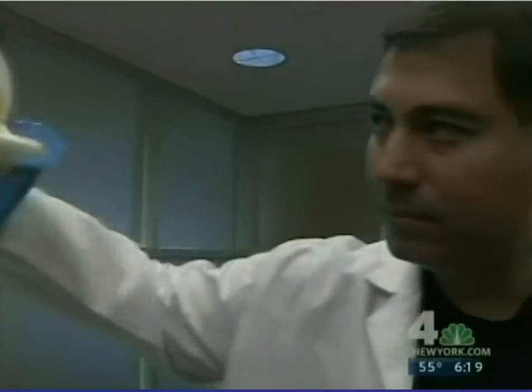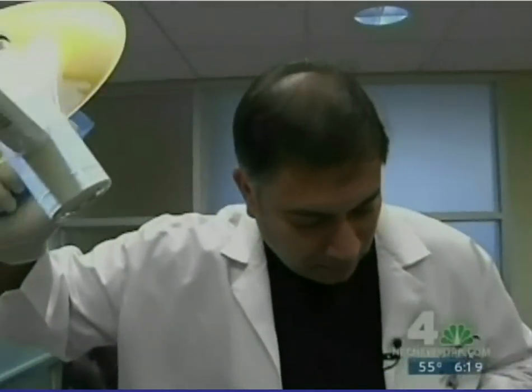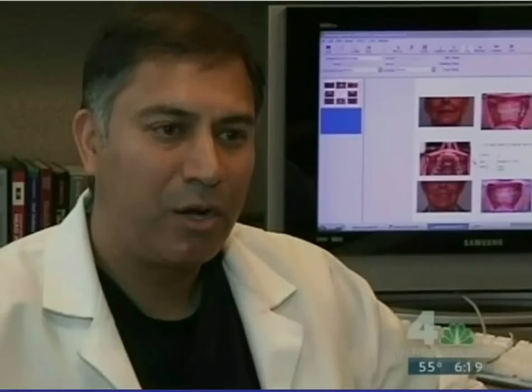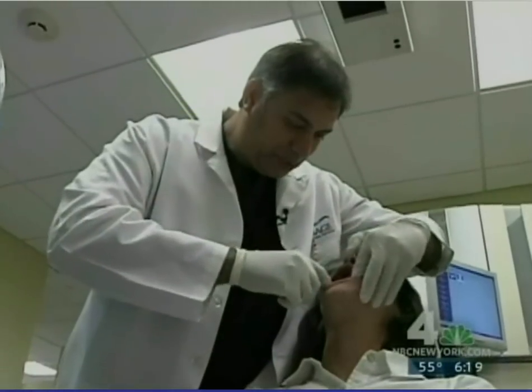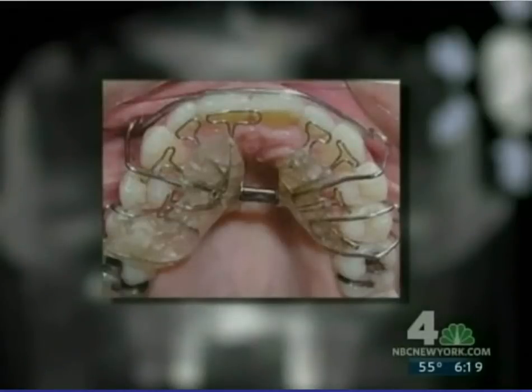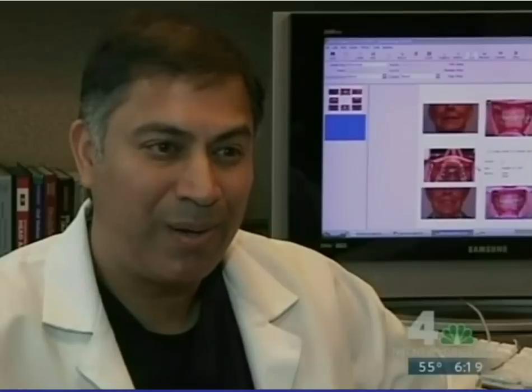Dr. Pankaj Singh, who has offices in Greenwich Village and Garden City, explains why he believes it works. The number one leading cause of the aging midface is the shrinking of the jaws, and our teeth become crowded as a result of it. To correct that crowding, or malocclusion as it's called, patients wear what looks like a brace only at night. With a key, you expand it twice a week or once a week, depending. Over a period of nine months to a year, you really start to see the major changes.